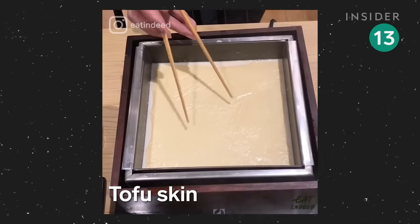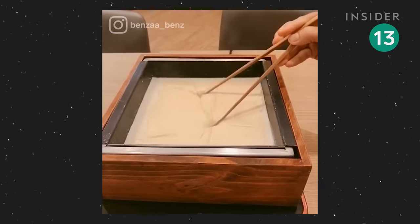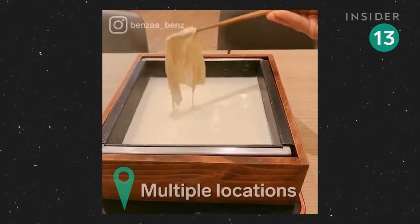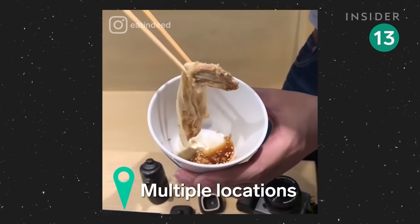Tofu skin, or yuba, is a common ingredient in Japanese cooking that has a consistency similar to mozzarella. To make it, soy milk is simmered in a hot pot, and the layer of skin that forms is then served with soy sauce and sesame seeds.